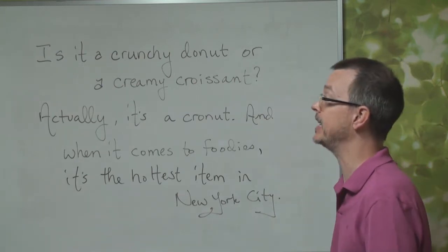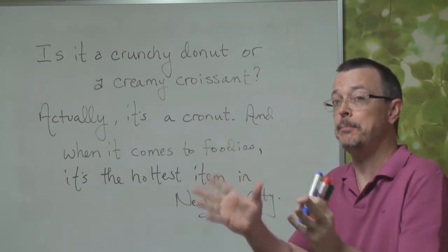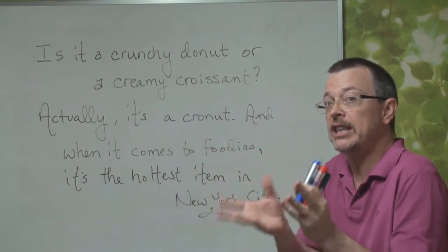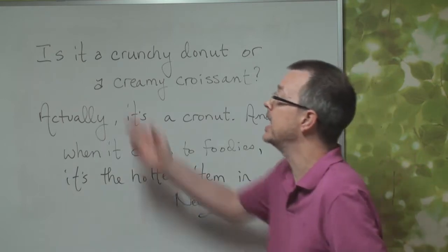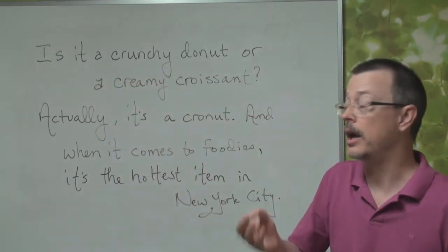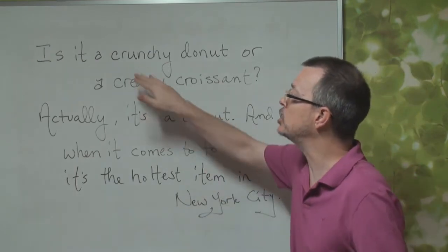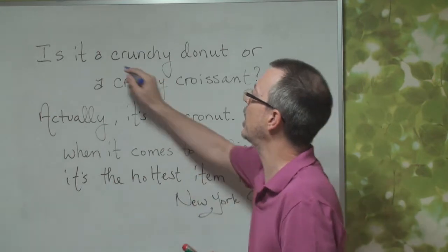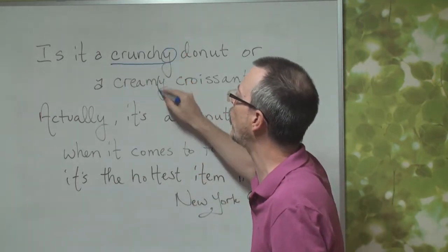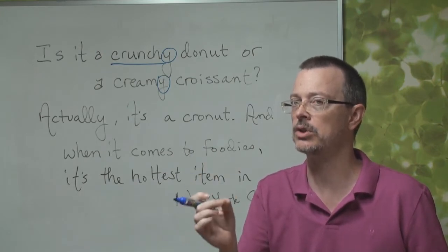Once again, you guys did great. So we see a picture, and the question is: is it a crunchy donut or a creamy croissant? Crunchy and creamy — these are adjectives. Don't forget the Y sound. Crunchy donut, creamy croissant.